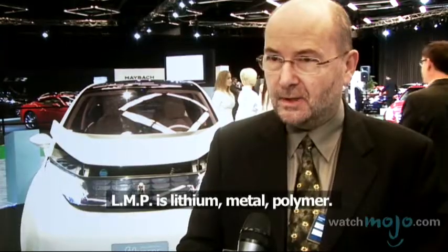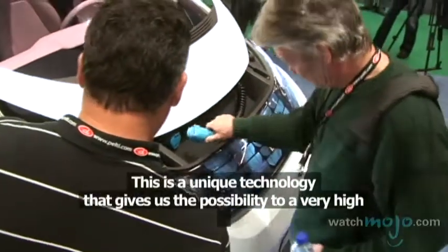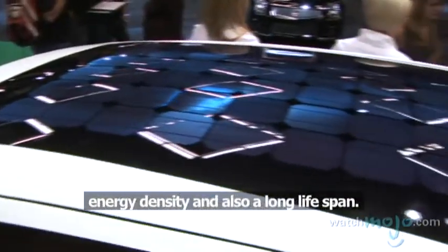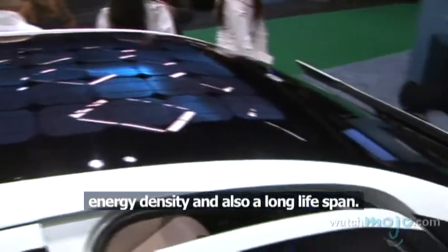Tell us more about this specific car. This car is using LMP batteries. LMP is lithium metal polymer — this is a unique technology that gives us the possibility to have a very high energy density and also a long life span.